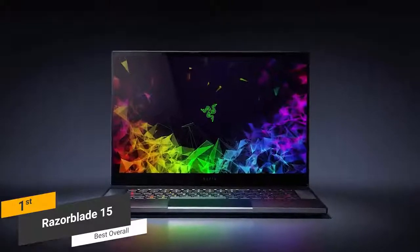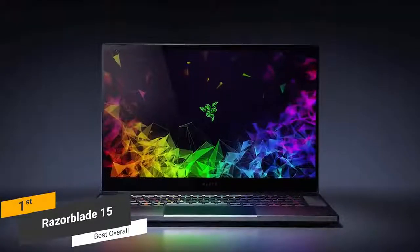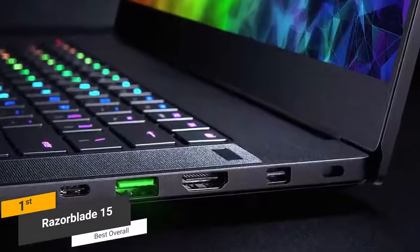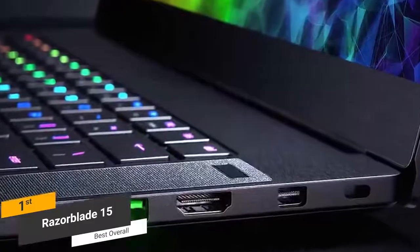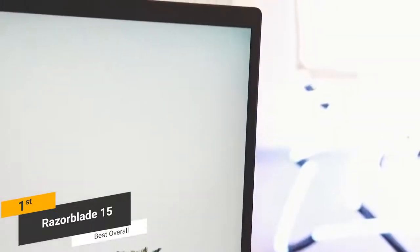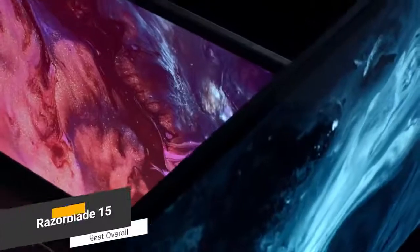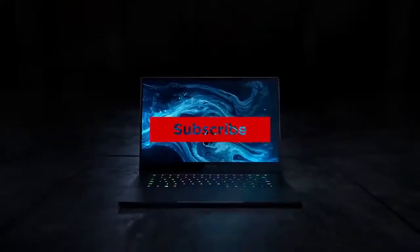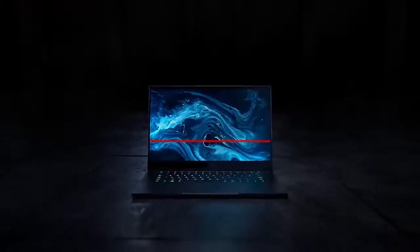Coming in at around $2,400, the Razer Blade 15 is the best overall gaming laptop. It may not be the cheapest option on our list, but it features a very powerful CPU, lots of memory, and a solid graphics card. It also has a gorgeous display with a very slim bezel that gives you more screen real estate. Thanks for watching — if this video helped you out, please give it a like and hit that subscribe button. Hope to see you guys in the next video.